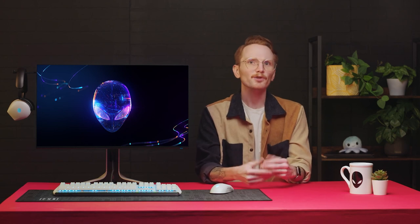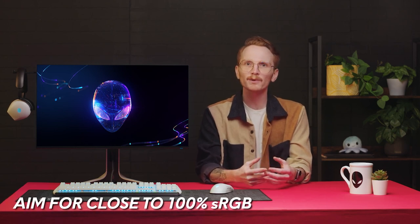A monitor's color coverage, or color gamut, defines the specific range of colors it is able to reproduce and how well it produces them. If you're someone who really loves to lose yourself in the beauty of a game and immerse yourself in the world being created, you'll probably want to aim for a monitor with as close to 100% sRGB — standard red, green, blue — as possible to get the most out of your in-game experience.